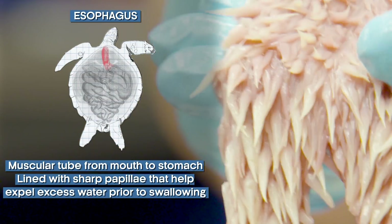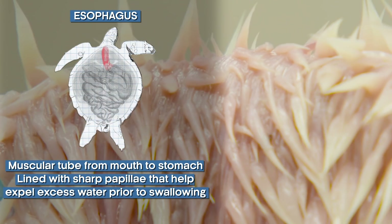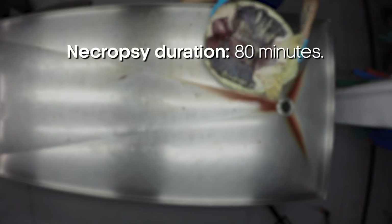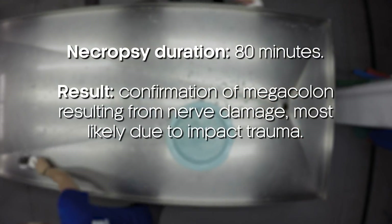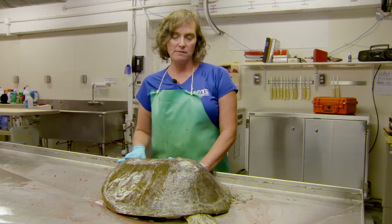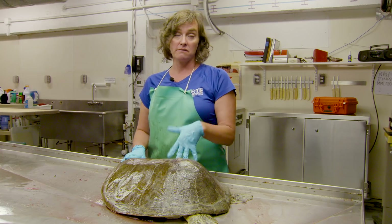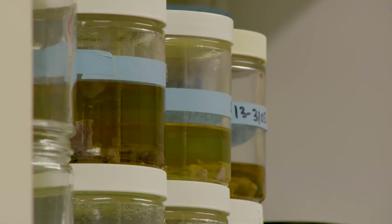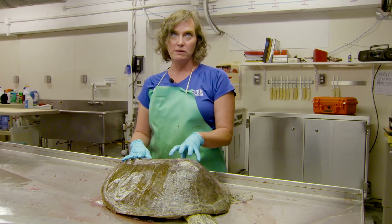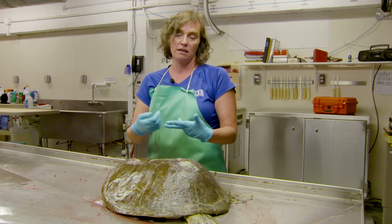This is a turtle's esophagus. These are called papillae, and this helps so that as a turtle ingests food and takes in seawater, they can expel that seawater so they don't swallow it. So when we started the necropsy today, we knew there was an issue going on towards the rear of the animal's gastrointestinal tract — megacolon — and we were able to confirm that. Once we got in there, we did see that big mass with over a kilogram of feces that the animal wasn't able to pass. Given what was happening with the megacolon, it doesn't surprise me that the other organs involved in digestion were also affected — like the spleen, the liver, and the pancreas.